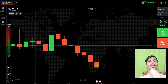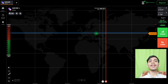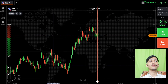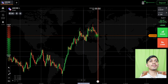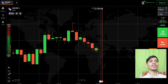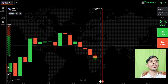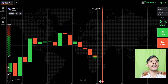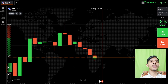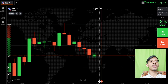Winning trade. Now let's see another pair. Always analyze the market and then only place your trade. Here again, sellers are only coming — sellers are very strong. I will try to go with sellers if this is a red candle.